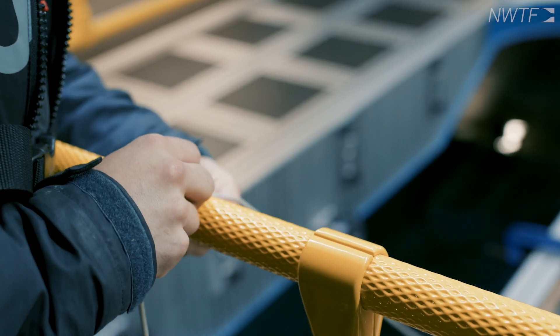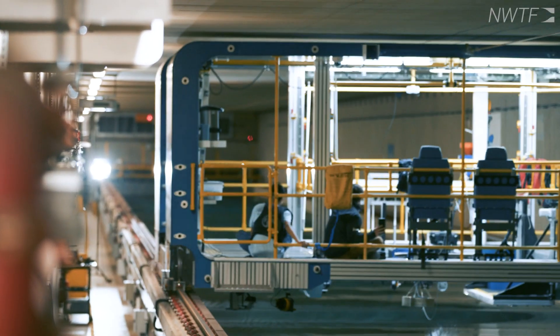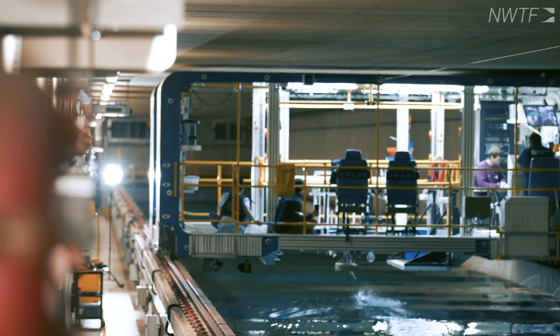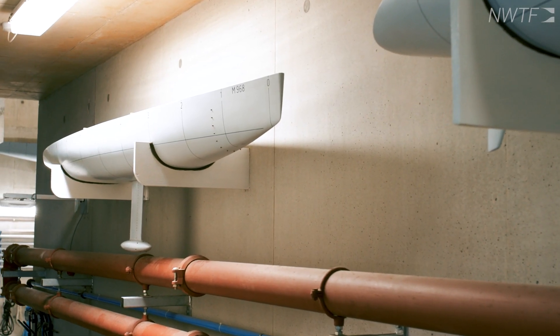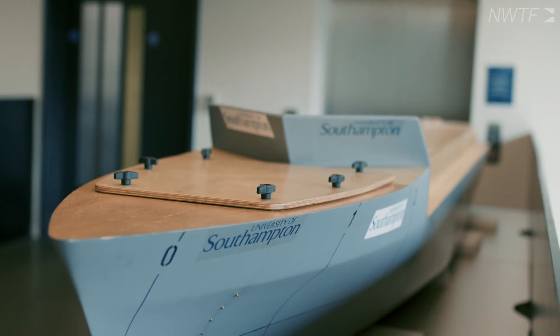Within the UK this is a unique facility at a university at this scale. The carriage can go up to 10 metres a second, and we can put models up to about 2 tonnes in. It's all about working out the power needed for a ship at full scale — by carrying out resistance tests, self-propelled tests, and open water propeller tests, you can effectively design your full scale ship.